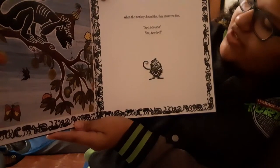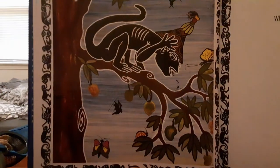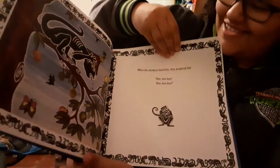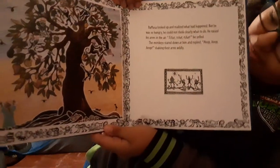When the monkeys heard this, they answered him — hoo, hoo, hoo, hoo, hoo, hoo. So they're kind of laughing at him. Let's see what happens next. Beautiful tree once again.